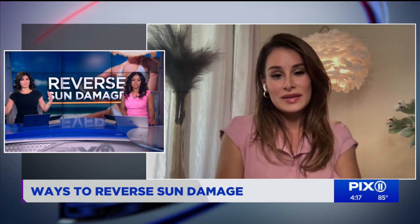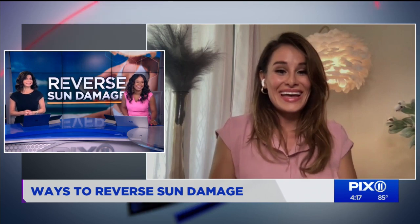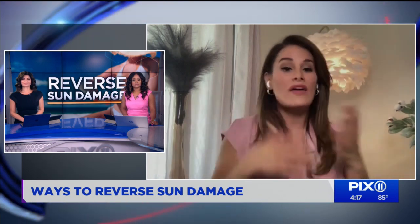Is sun damage ever just too bad to be reversed? If you come in at 60 years old with 40 years of sun damage, we can reverse it a little bit — you're not going to look like you're 25 again, so we have to keep expectations realistic. There's no magic wand for that. What we can do is reverse it to a certain degree; clients with very leathery skin have been able to see a real improvement.